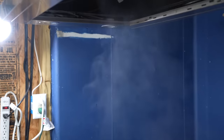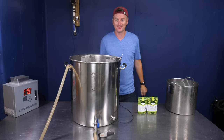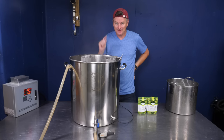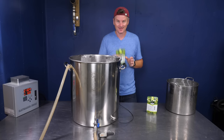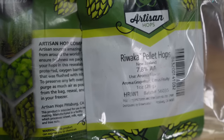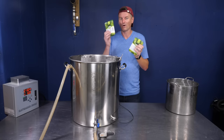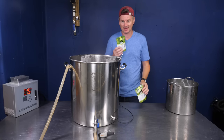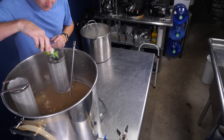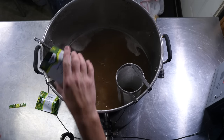I've been boiling for 45 minutes already — just letting it boil with no isomerization of alpha acids at this point. But with 15 minutes left, it's time to add the hops. I'm going to add my Riwaka pellets — two bags, one ounce or 28 grams each. This is as close as I'm going to get to a bittering hop addition with this beer.